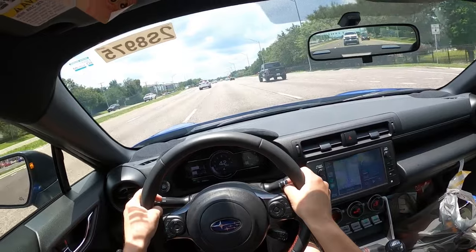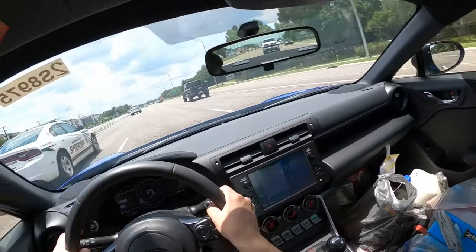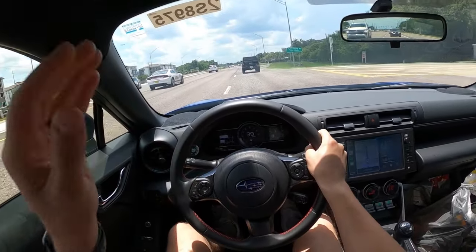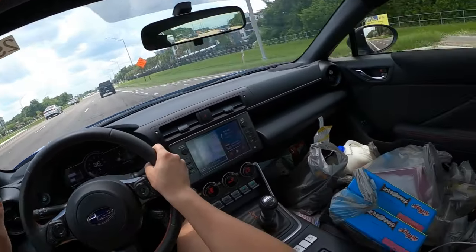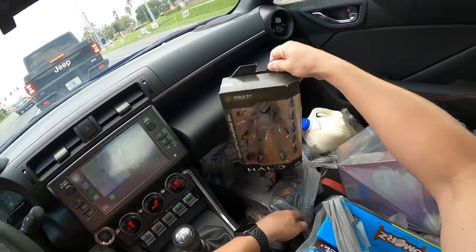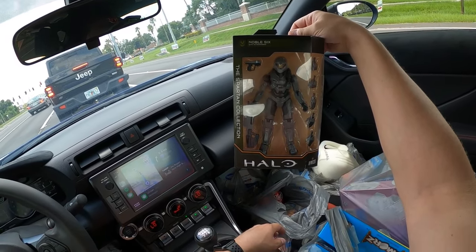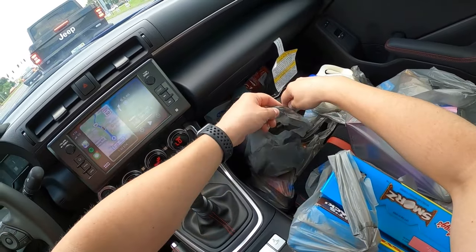I just went grocery shopping. Fun fact — I do all the grocery shopping in our household. Vivian has some social anxiety, and I actually like going to Walmart. I spent $180 on a week's worth of groceries for two people. I found another action figure — Noble Six from Halo Reach. Anyway, groceries are just outrageous right now.